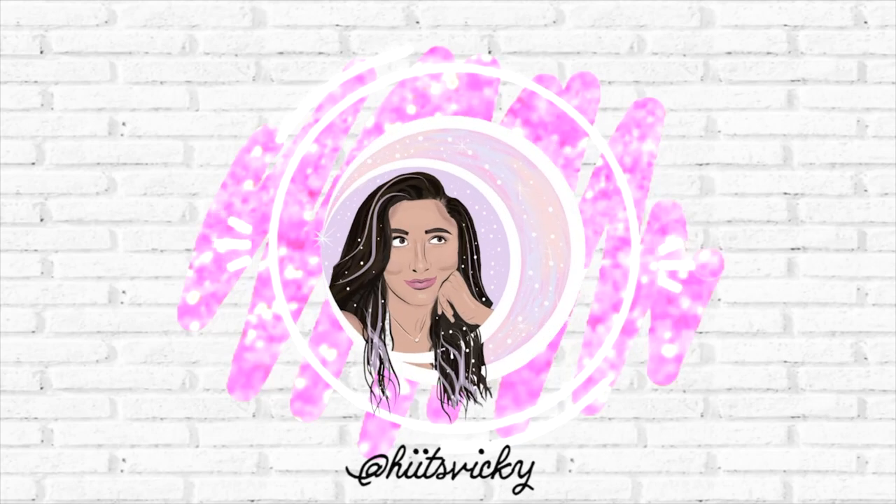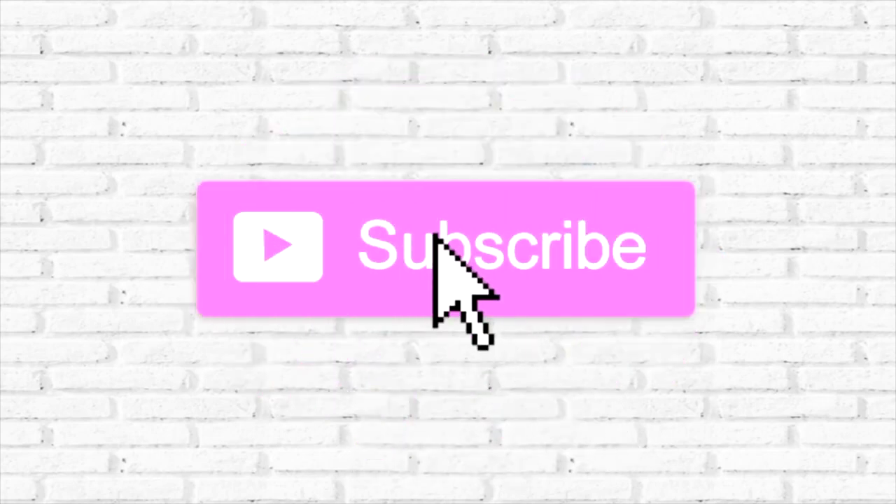Hello guys, and welcome back to my channel. So today's video is something that I'm super excited for, and that is my fall Project Use It Up introduction. As you can see, I've donned my fall colors, still in a tank top though, because it is still 98 degrees here in Houston. But I am so ready for the fall Project Use It Up.